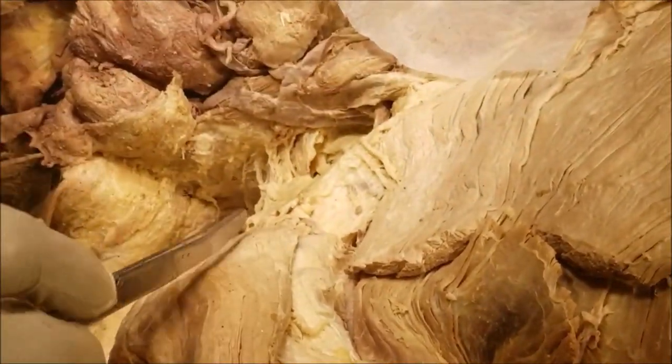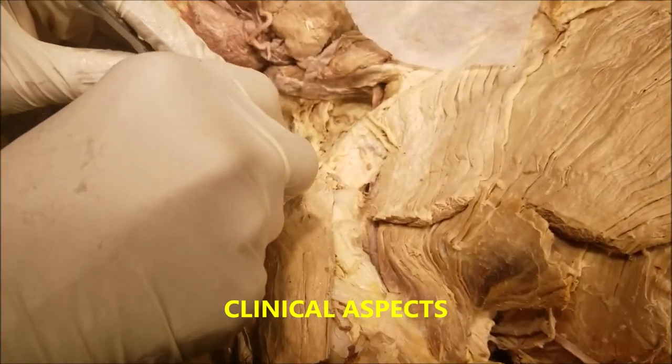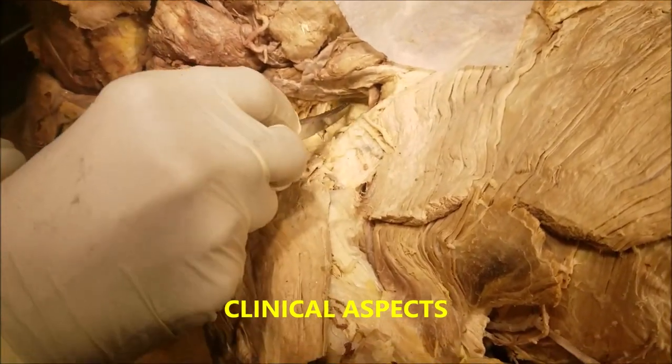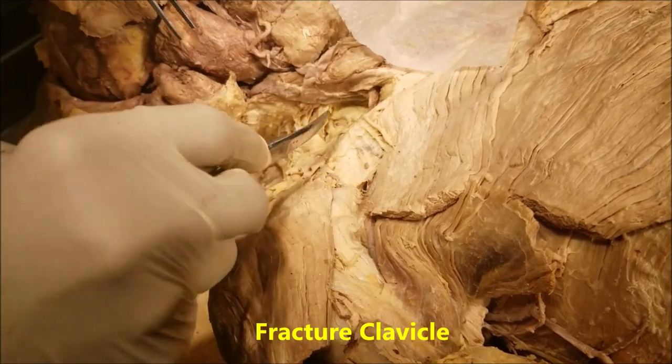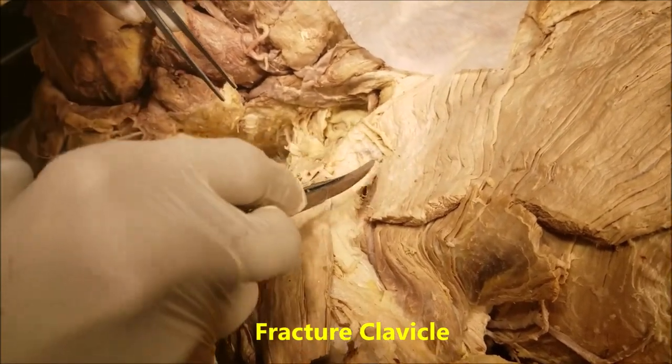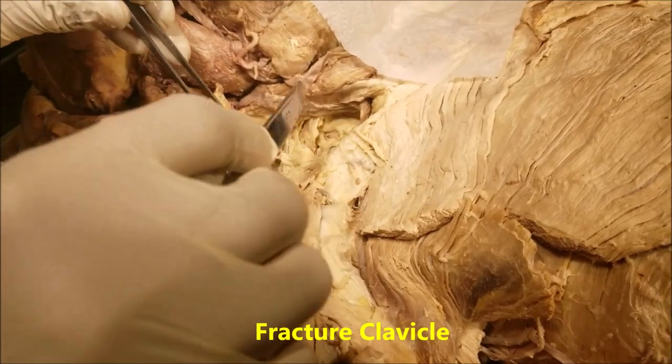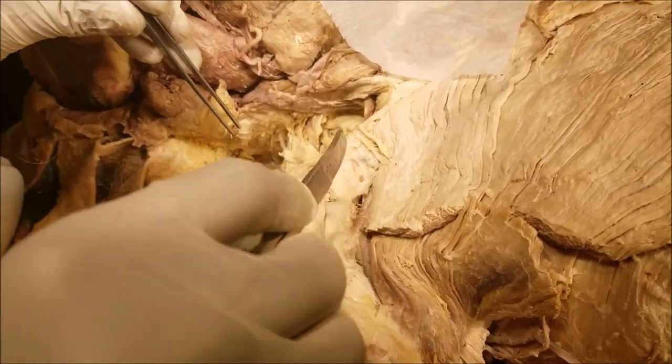This is about the supraclavicular nerves. These supraclavicular nerve fibers have certain clinical correlations. As they descend over the clavicle, in rare cases they can even penetrate through the clavicle, and in clavicular fractures, one or more of these nerve fibers can be injured, resulting in areas of anesthesia.